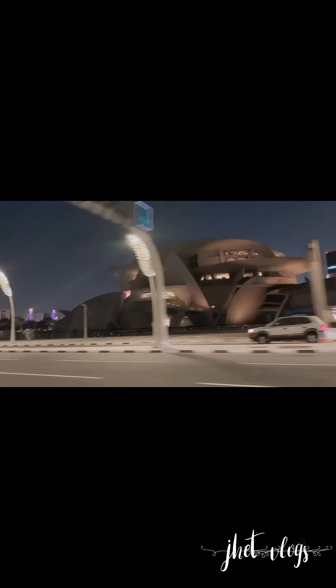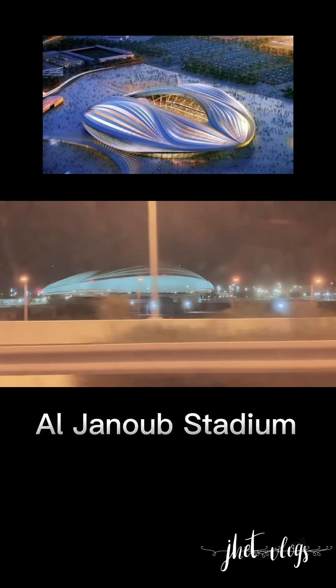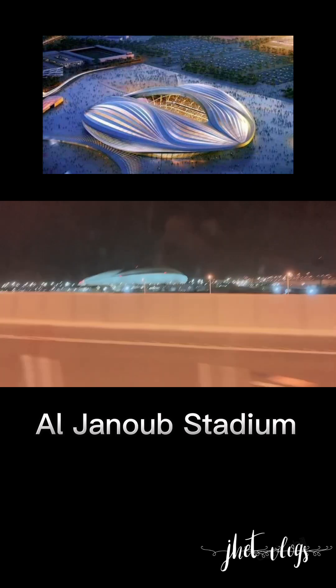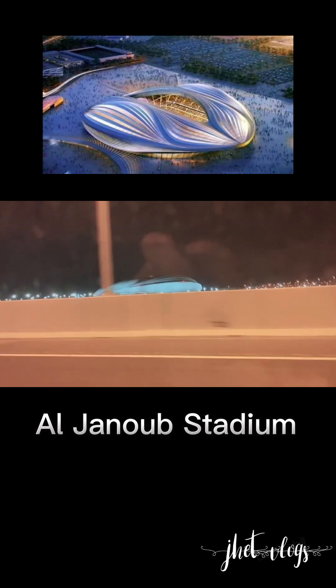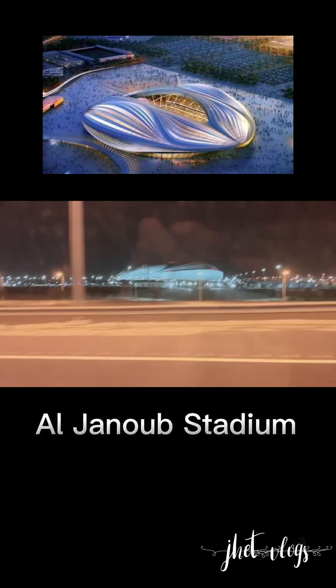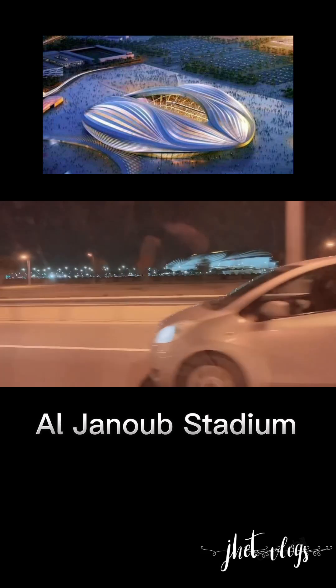Guys, you really need to come here as early as possible. We decided to go to Estan Mall instead, going back to that area. This is the Aljanub Stadium, which is also one of the eight stadiums used in FIFA 2022. Thank you very much and see you on my next vlog — don't forget to like and subscribe to my channel. See you, bye!